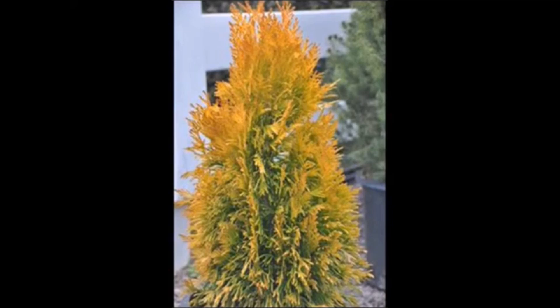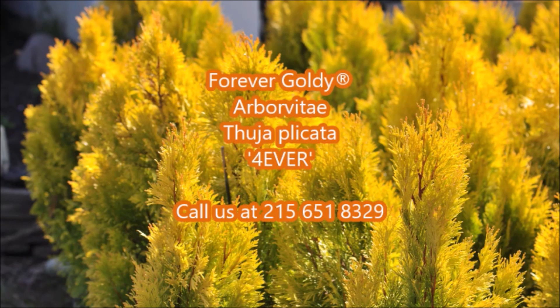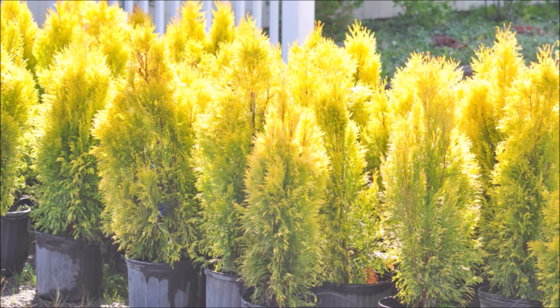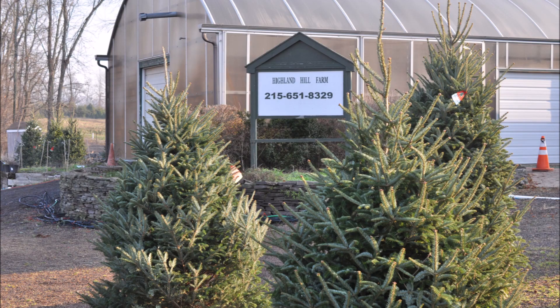Call us at Highland Hill Farm at 215-651-8329 for your Forever Goldie arborvitae. Highland Hill Farm is located on Route 313 in Fountainville, PA. We have been growing trees and shrubs here in Fountainville for over 40 years, and our farm encompasses about 150 acres of trees and shrubs.